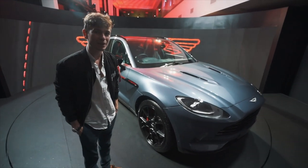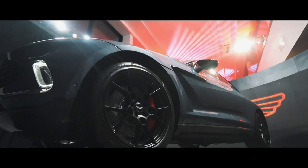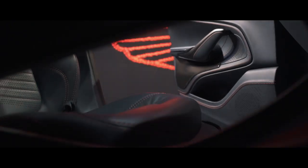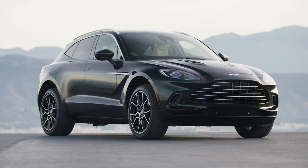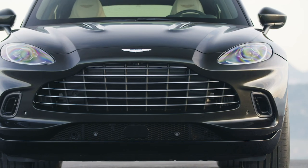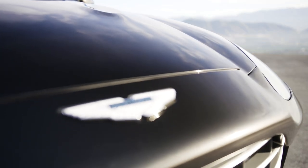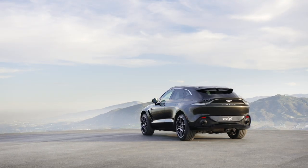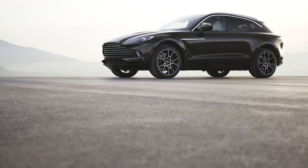I don't doubt it because it is absolutely stunning. They've tried to keep — and have successfully kept — all of the proportions of an Aston Martin. It's still got that same grille but everything is just beefed up and made a lot bigger. It's the biggest grille you've ever seen on an Aston Martin, and also the biggest badges they've ever put on an Aston Martin. That's just them trying to keep the proportions right.